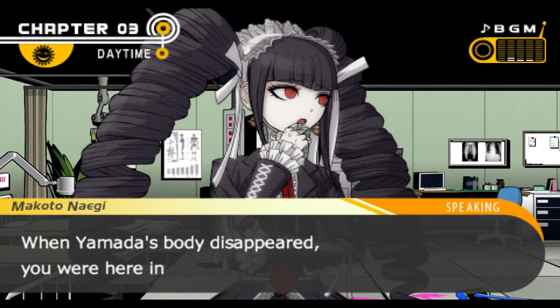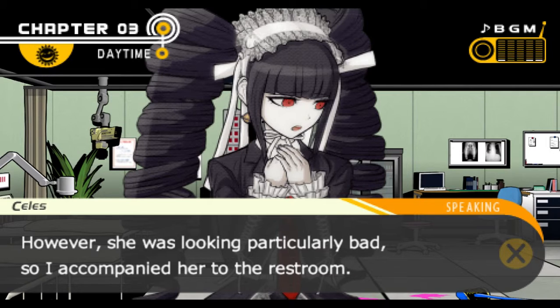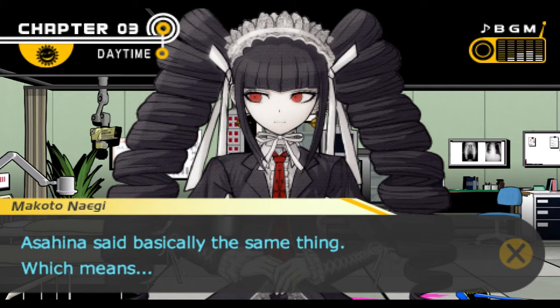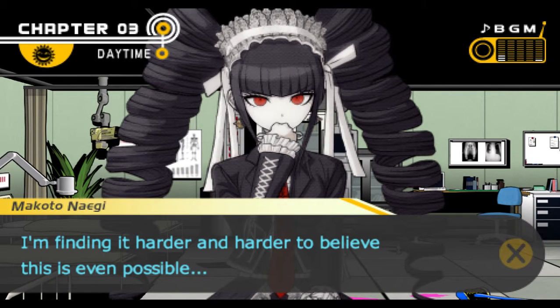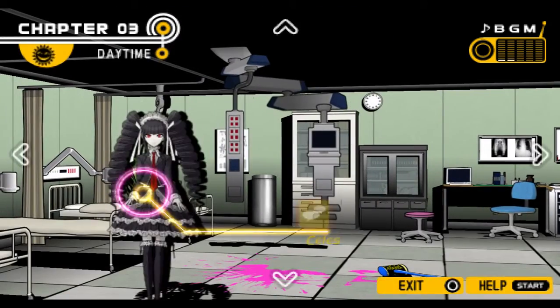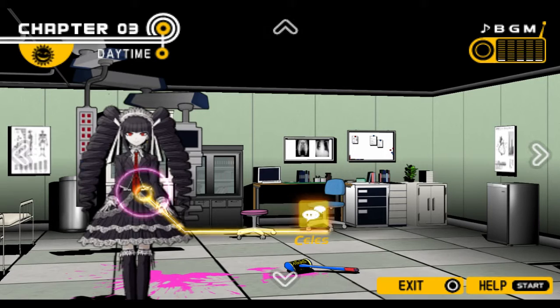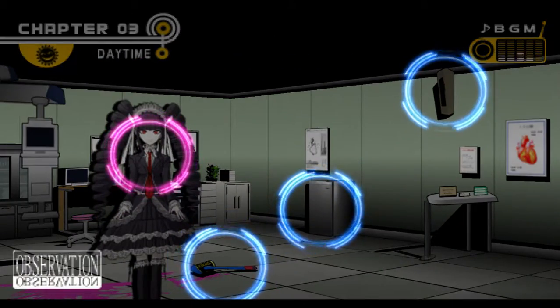When Yamada's body disappeared, you were here in the infirmary, right? Yes. Asahina was feeling under the weather, so I remained here along with her. However, she was looking particularly bad, so I accompanied her to the restroom. When we got back, the corpse was gone. But we were only out of sight for a minute. The culprit moved Yamada's body in the span of that one minute? That would be the case. I'm finding it harder and harder to believe that's even possible.